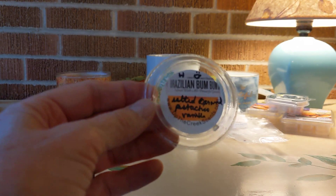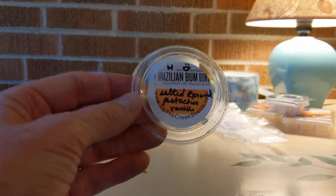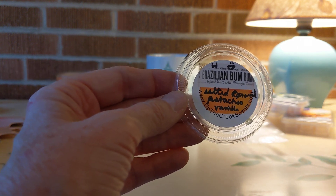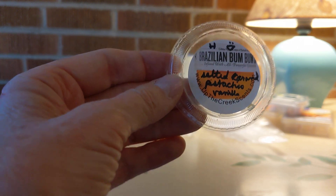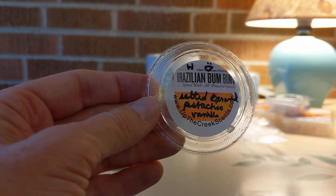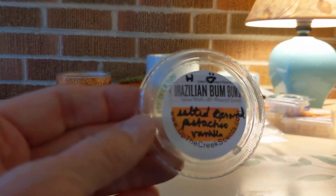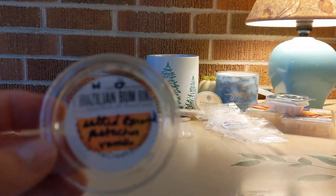A discovery for me this week was Up the Creek Scents Brazilian Boom Boom Cream. I had never smelled that before — gorgeous! A one-and-a-half-ounce scent shot described as salted caramel, pistachio, and vanilla, but you wouldn't know those scents are in there. That is a beautiful blend forming something entirely new — very creamy, very vacation-y. I love this and I did order more.